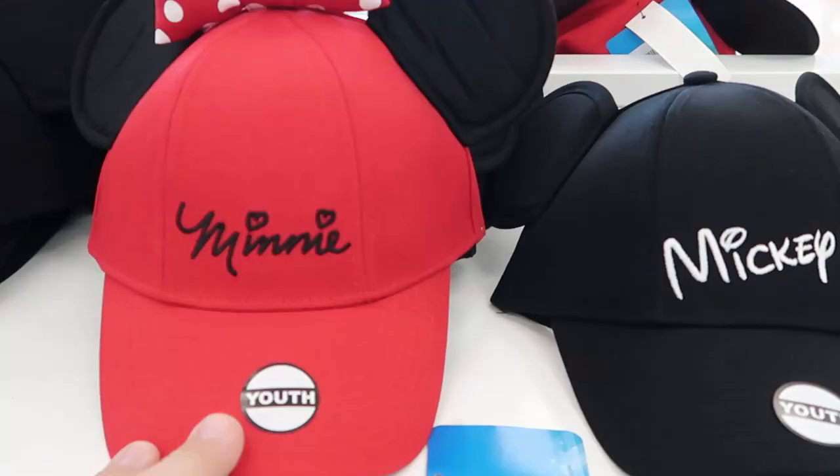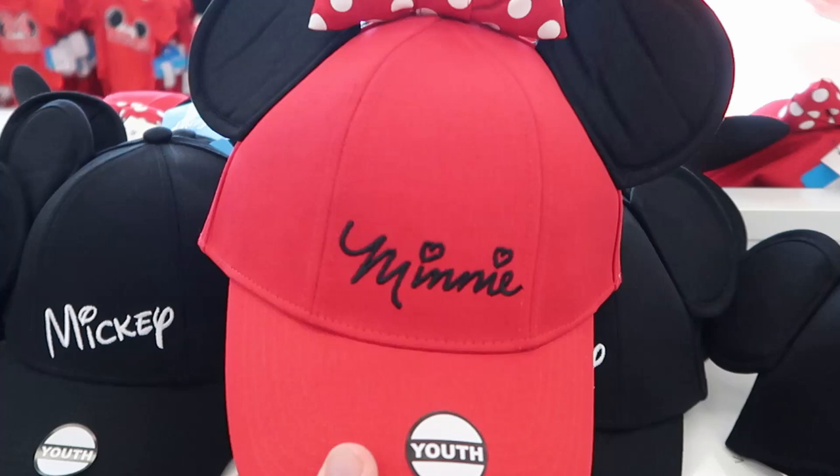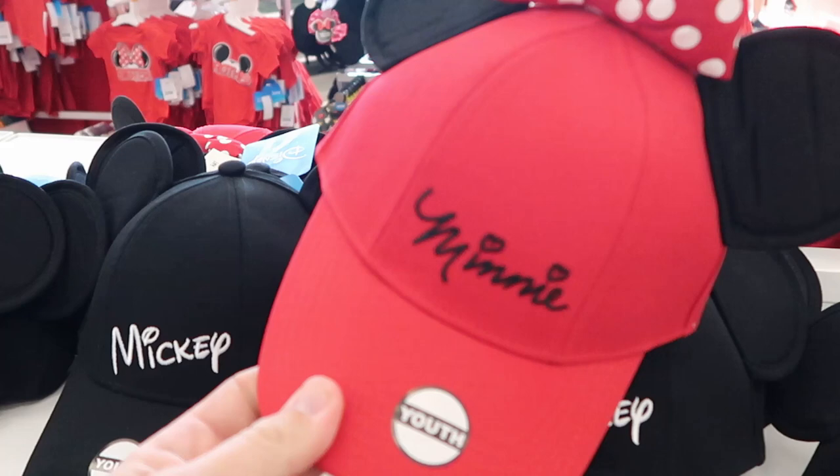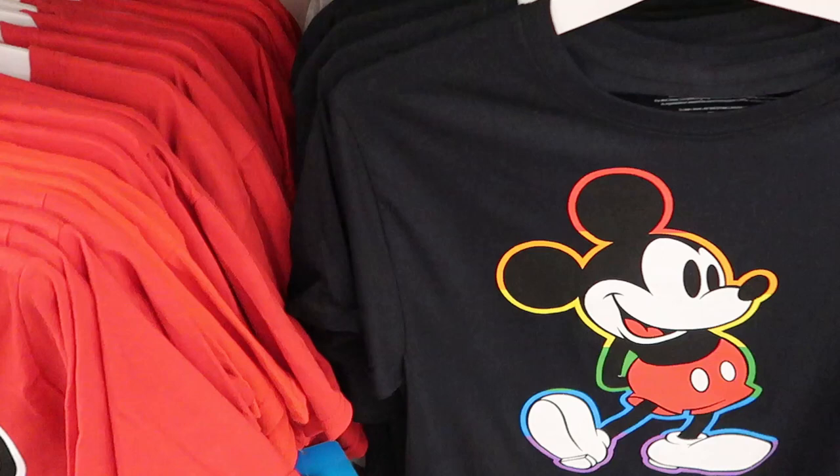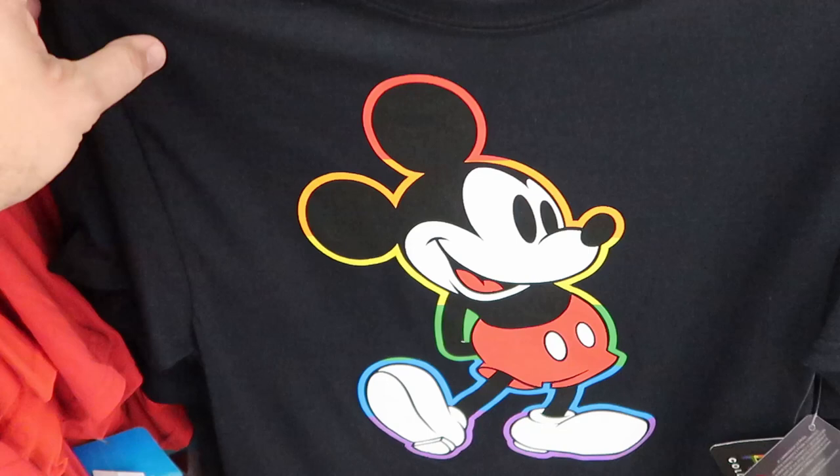There's also a couple of really cool youth hats right over here. They have a Minnie Mouse facsimile signature with the ears and the bow. These are $14.99. Then they also have one with Mickey Mouse's facsimile signature for $14.99. Some really good deals on Disney hats. But these t-shirts over here actually have pride collection t-shirts. These are $13.99 — much cheaper than the pride collection merchandise in the parks.